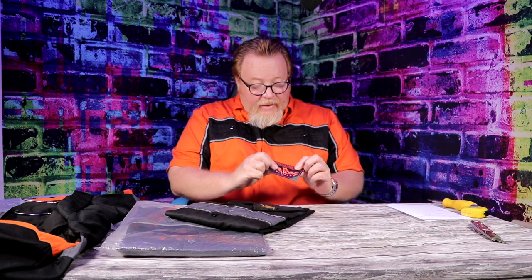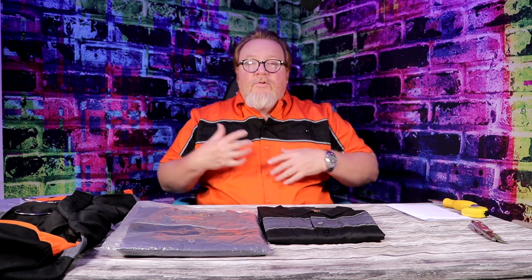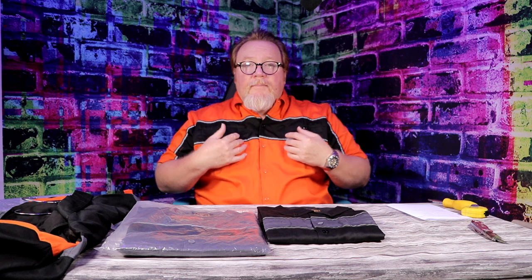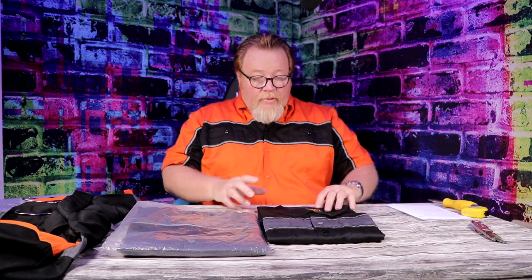They have the tags on them. Like I said, for me these run small. This is a 4X and I wear a 2X. I tried the 3X and it's still a little tight in the arms. This is a 4X and these feel phenomenal. This one has been washed once.